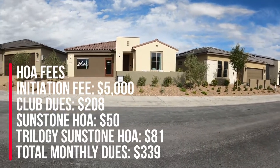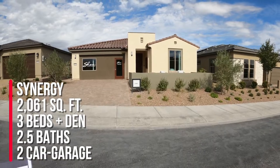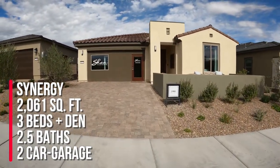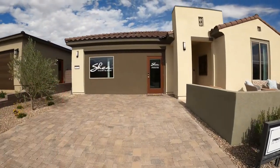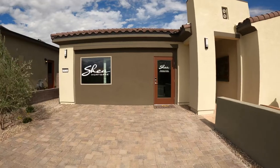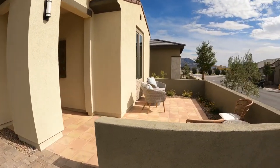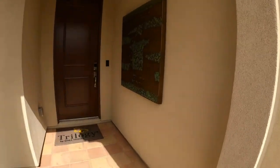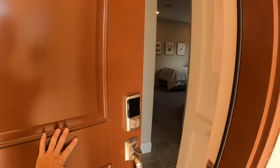Right now we're looking at the Freedom 40 Collection, and this is the Synergy model at 2,061 square feet — three bedrooms, two and a half baths, a den, and a two-car garage. Now this is a design mortgage center, so we don't have to worry about that; normally it would be a two-car garage. I really like this patio right here. And this is by Shea Homes, if I did not mention that earlier.